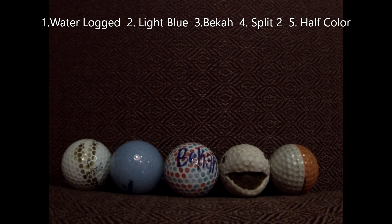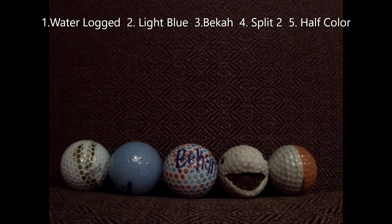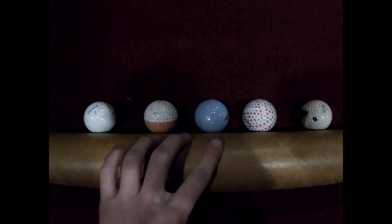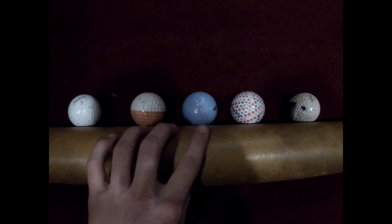In race number 3, it's the Waterlog Ball, the light blue ball, the golf ball named Becca, Split 2, and the half-colored ball. All set in race number 3. Split 2 has no win so far and ever — could today be the day? And here we go. Split 2 already wants to start really strong and he's... never mind.